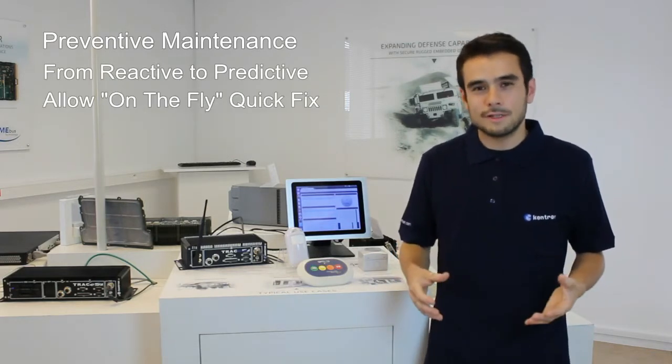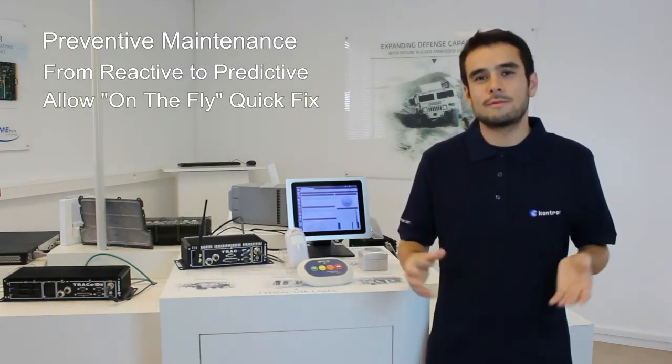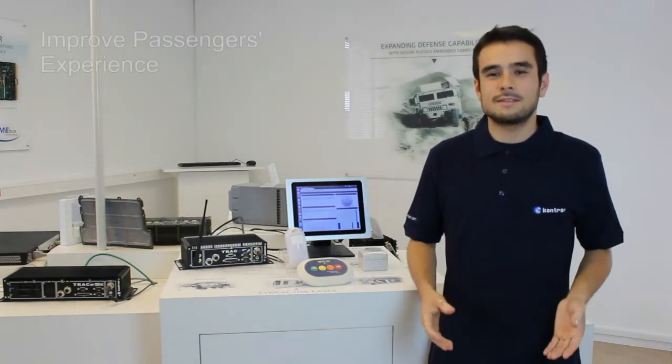You can provide quick fixes on the fly if there is a problem, because you have a global view of what's happening in the train with the sensors.